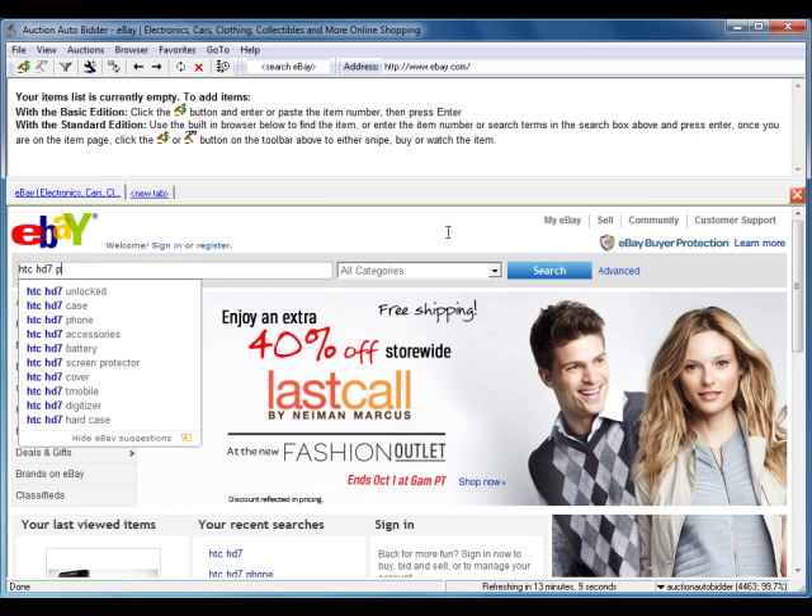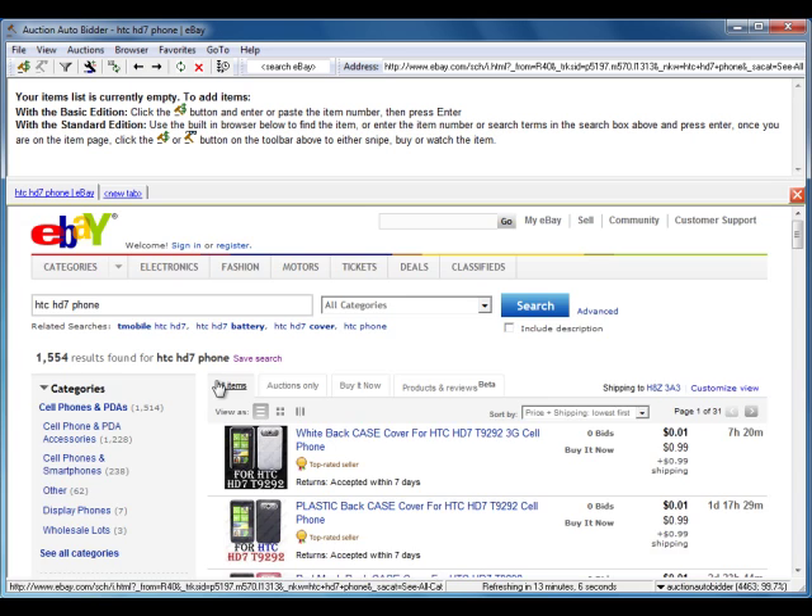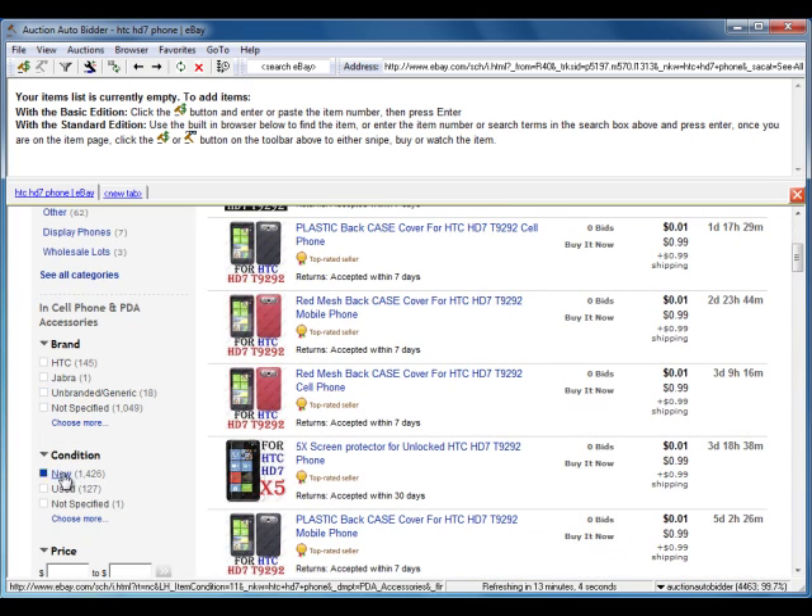We'll search for an HTC HD7 phone, narrow it down to used items, and select the one we want.